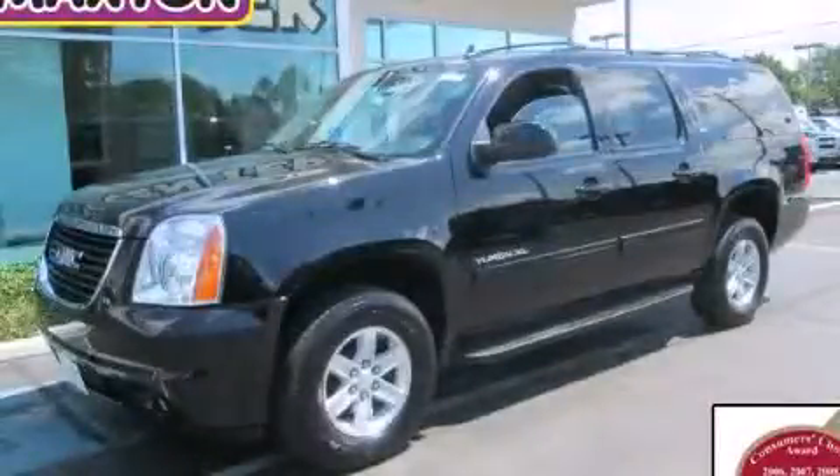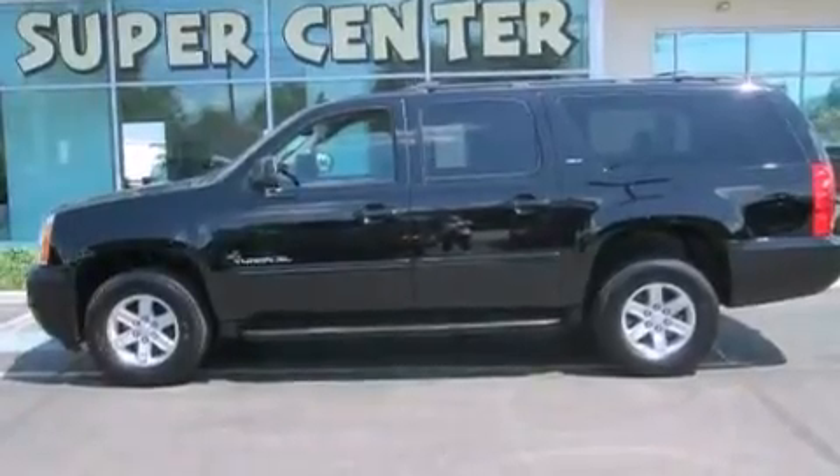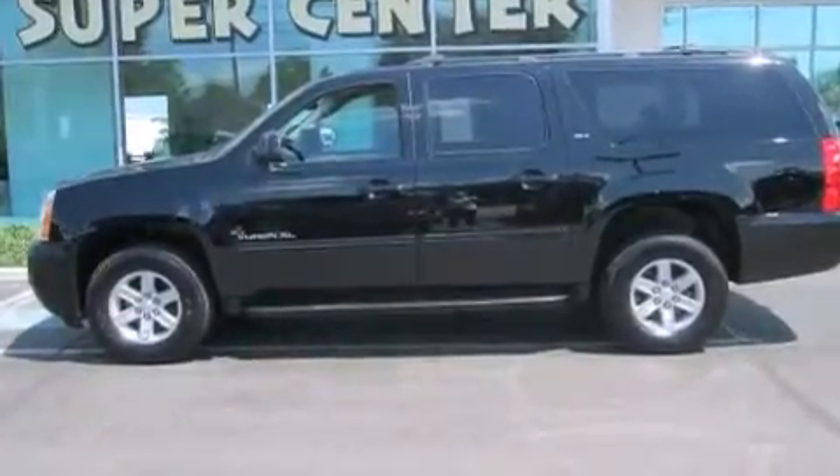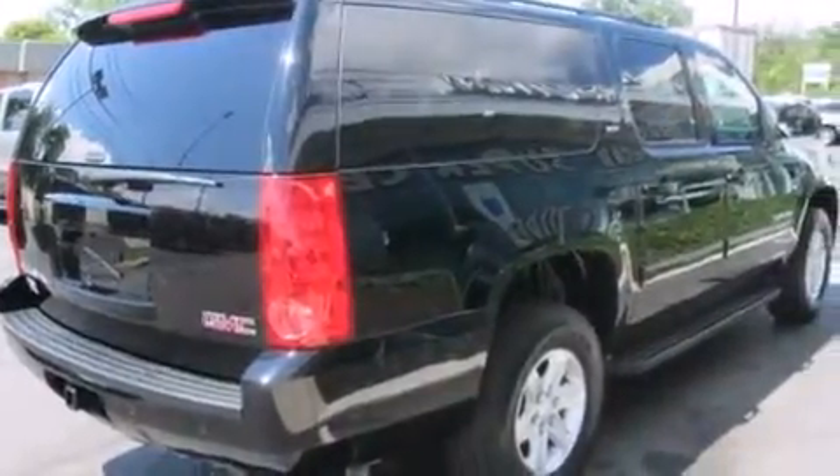This is a 2013 GMC Yukon, a vehicle with safety, comfort, and space. It features a 5.3-liter, eight-cylinder engine, an automatic transmission, and four-wheel drive.